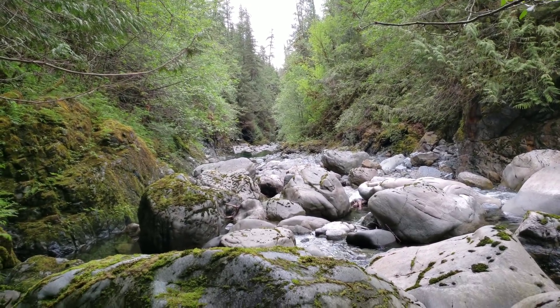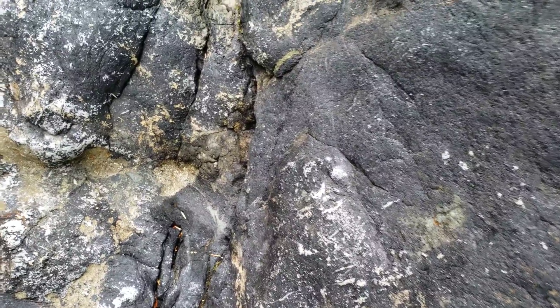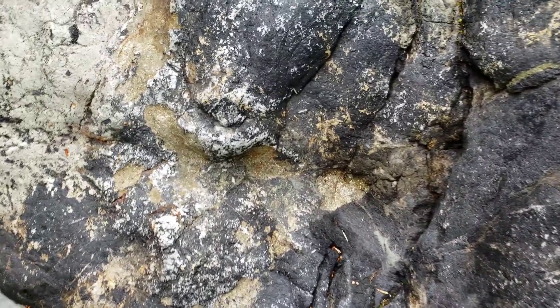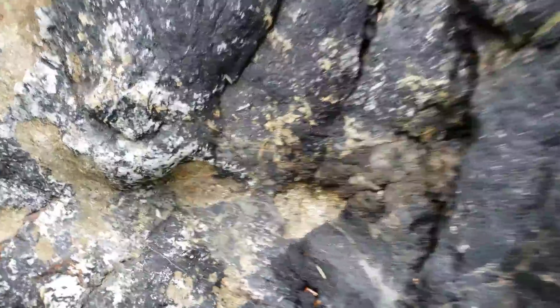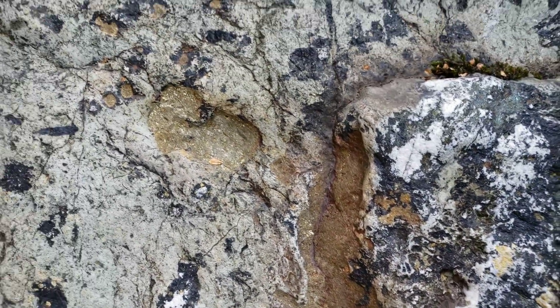We have some magnetite here and you can see little pods of chalcopyrite all throughout.